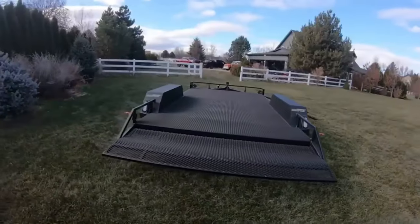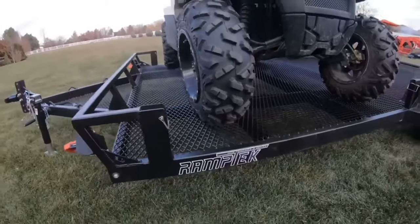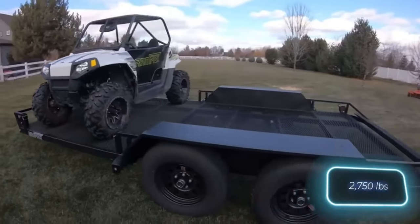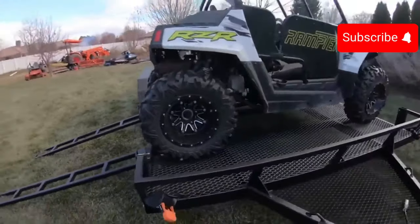If this method seems a bit too extreme, don't worry — the company also offers classic trailers, starting with entry-level aluminium and single axle versions. These trailers can handle up to 1,247 kilograms. Prices for both trailers and ramps start at $3,100.